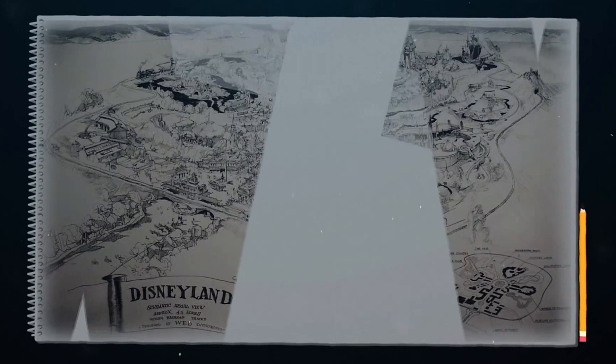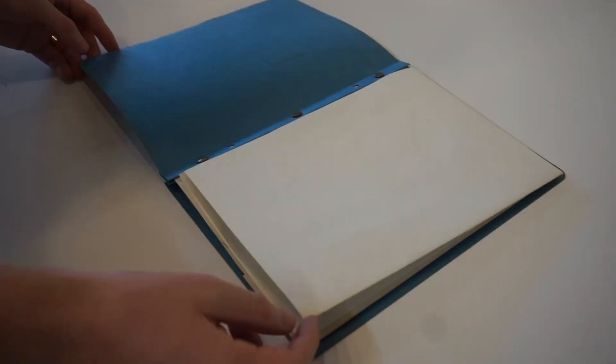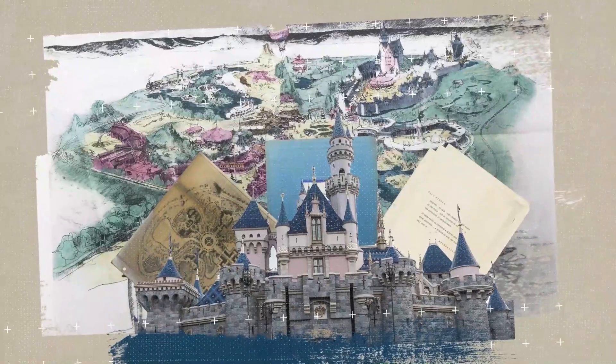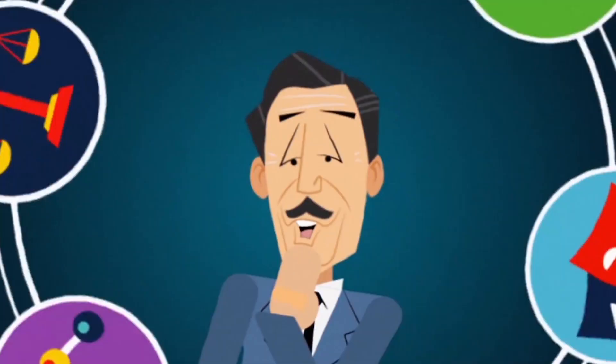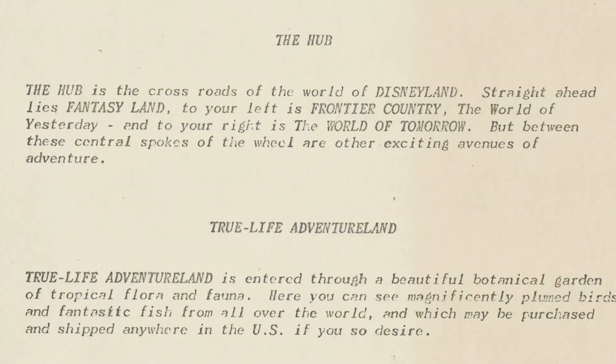In September of that same year, Walt and Imagineer Herb Ryman created a large presentation map of what Disneyland might look like. In addition to a large map, several small prospectus packets were created to hand out to investors. These prospectus packets included several of Walt's earliest descriptions of the lands and attractions at Disneyland. Many of these early descriptions would change drastically by the park's opening day and provide us a rare look at Walt's earliest ideas for his park.